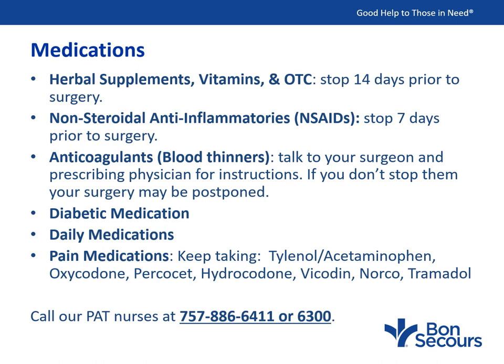The PAT nurse will review your daily routine medications with you and let you know which ones to stop, when to stop them, and which to keep taking. Please write this information down, as it's easy to forget as you wait for surgery. You may continue to take prescribed pain medication to manage your pain as you wait for surgery; however, we recommend you try to cut back on narcotic use so that pain medication prescribed after surgery will work better. If you see a pain management doctor, please inform them you are having surgery. For questions about medications before surgery, please call our pre-anesthesia testing nurses at 757-886-6411 or 6300.